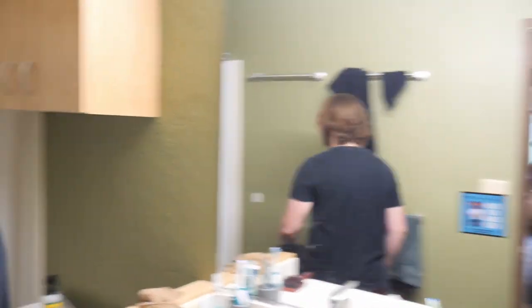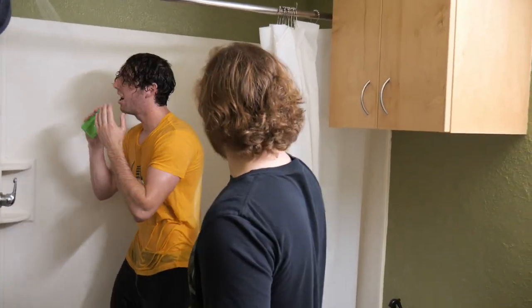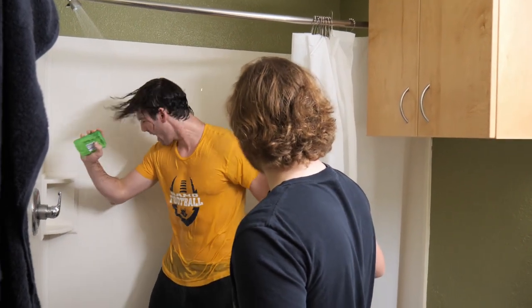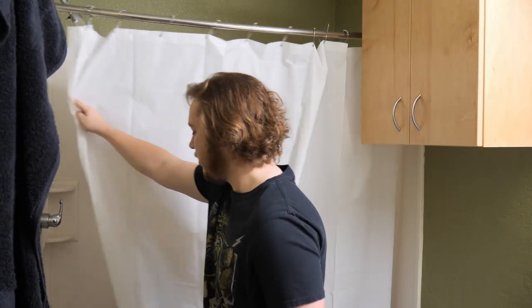Are you still in there? It's been like an hour, dude. He's going through a rough time — let's just let him have space.